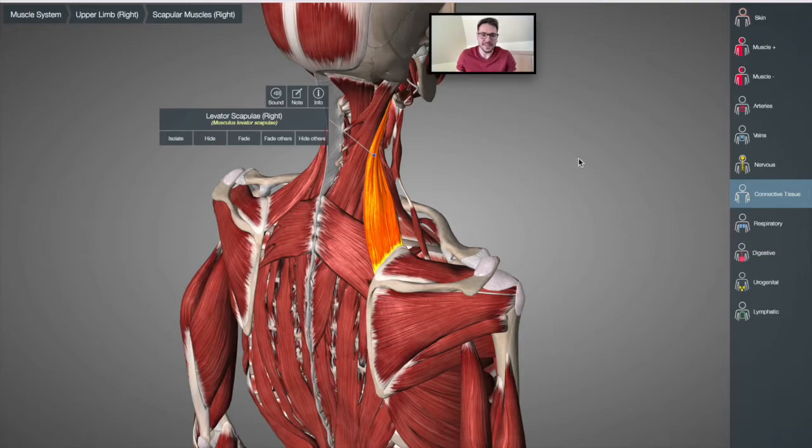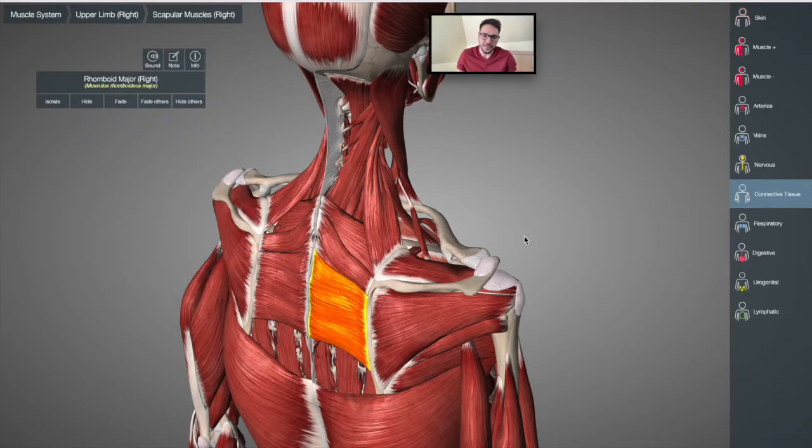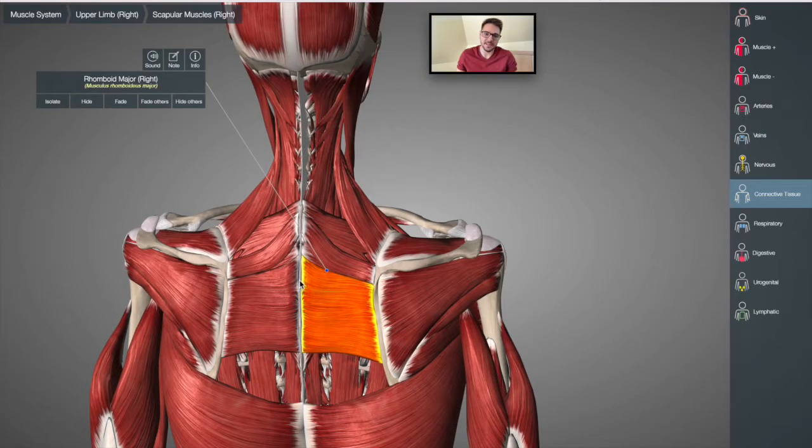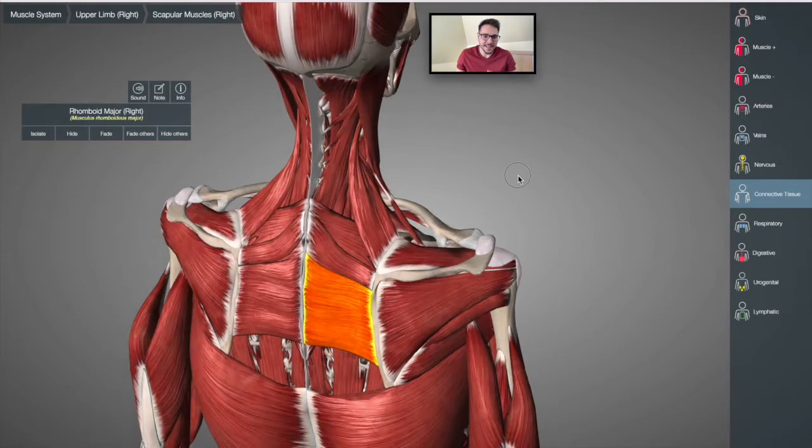The same applies to the rhomboids. The rhomboids are muscles that are usually very, very tight on most people — the muscles here between the spine and the scapula. These are the connections, and this is the only connection between the scapula and the thoracic spine. So thoracic mobility, which is also pretty important, can also be restricted by a lack of scapula mobility. All these things put together are starting to make sense.